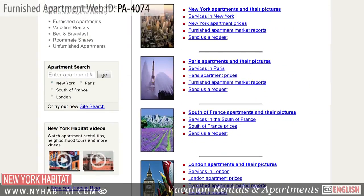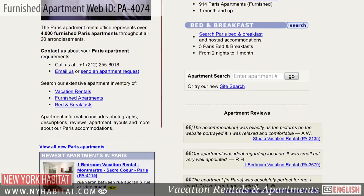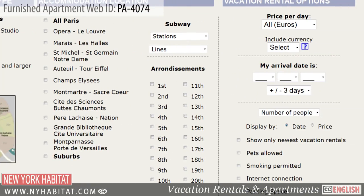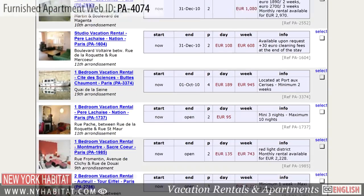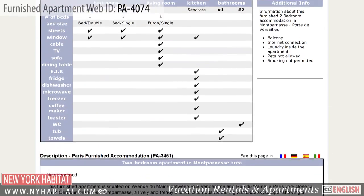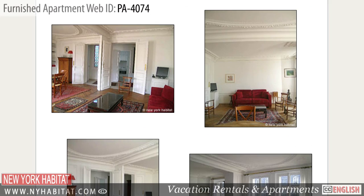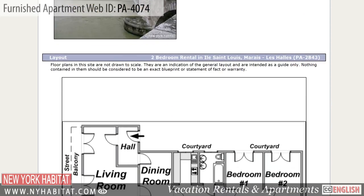Be sure to visit our website at nyhabitat.com, where you'll find more great furnished apartments not only in Saint-Germain-des-Prés, but all over Paris. Skip the hotel and book an apartment with New York Habitat for your next trip to the City of Light.